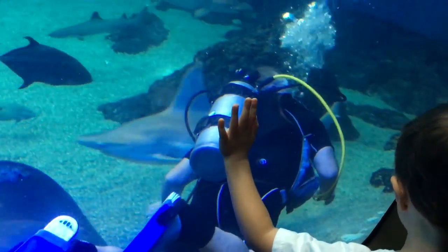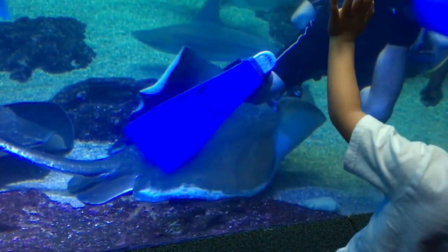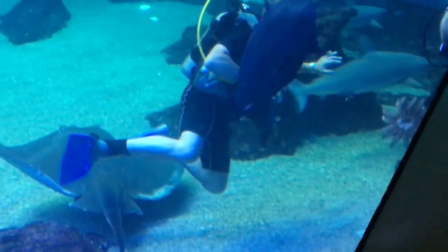There's a stingray right next to him. Here they come. They're chasing your grandpa. Maybe he has the smell of sardines.